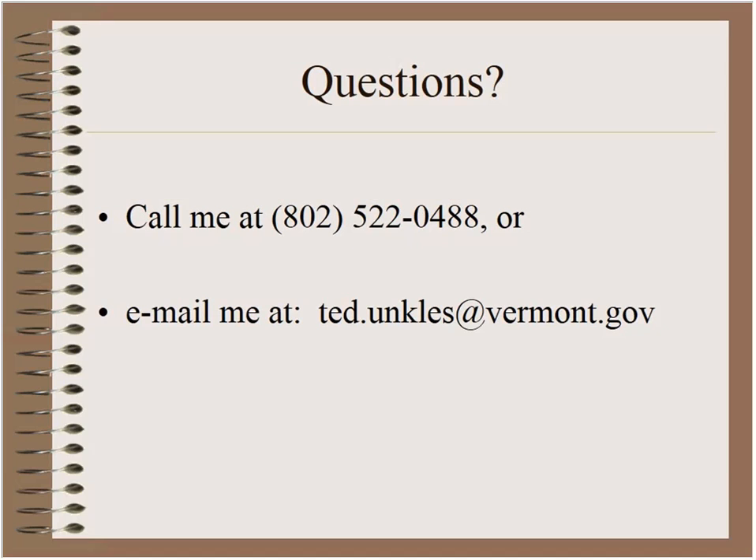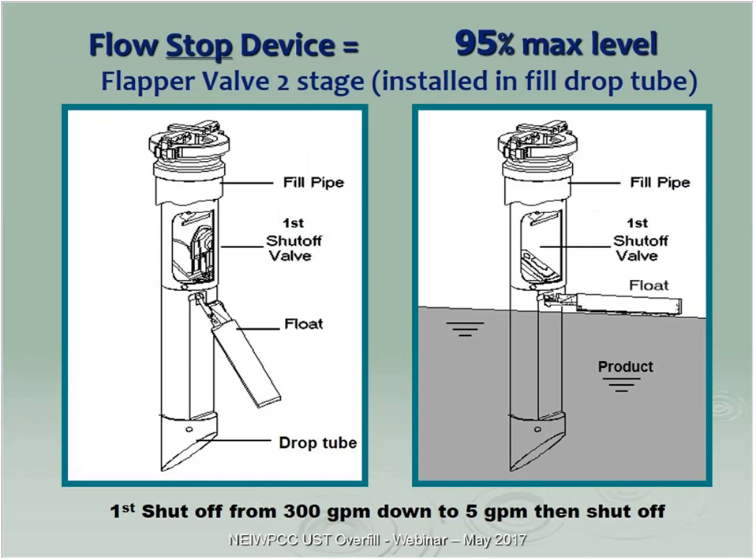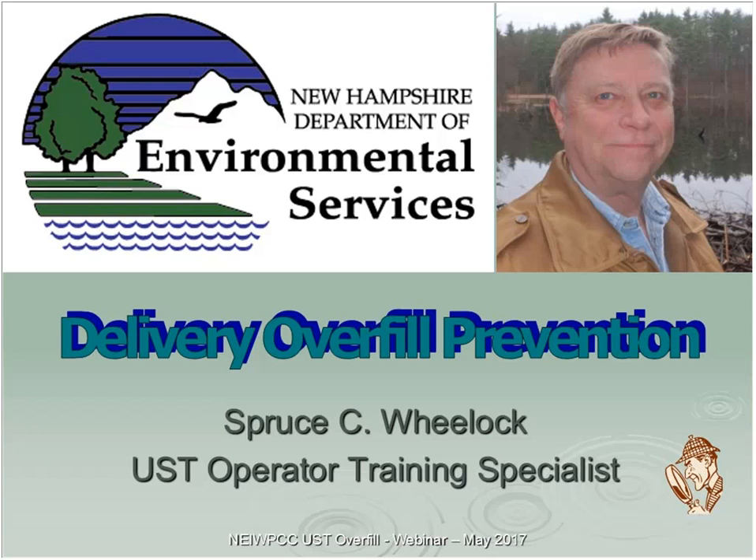Good afternoon everybody, this is Spruce Wheelock from New Hampshire. We're going to talk about overfill prevention, and I'll try to piggyback on what Ted introduced. We'll go over the operation, maintenance, and the importance of manual inspections to confirm operation. We'll look at how some of these devices get compromised and the problems that none of us want to see.